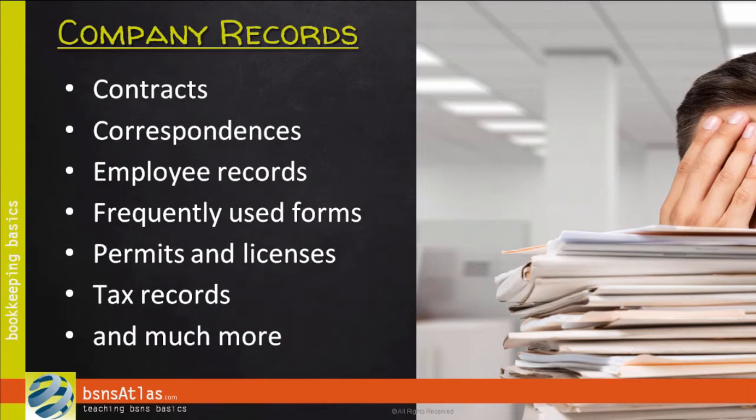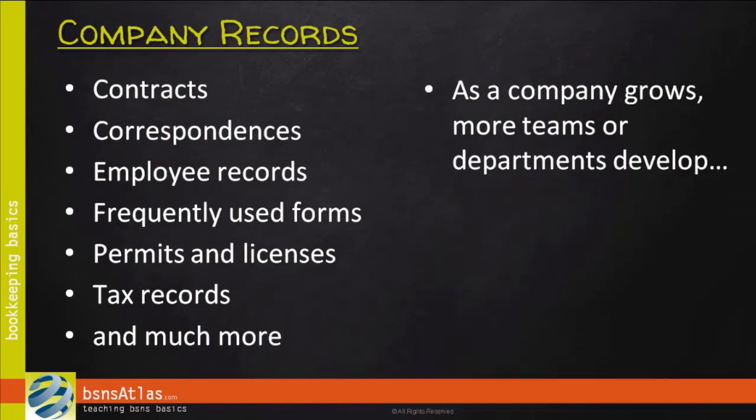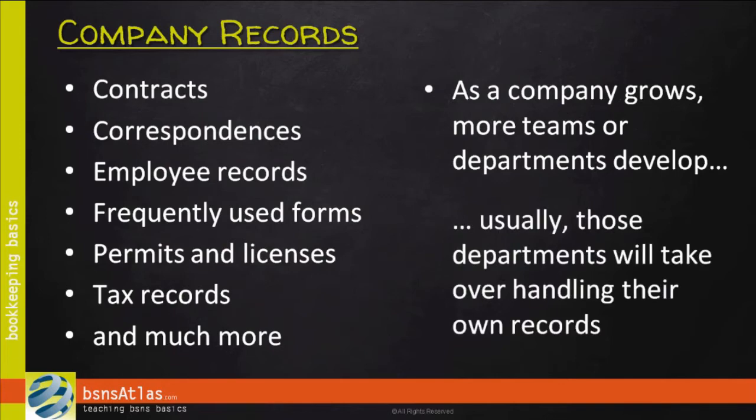One thing I've watched happen quite a bit is, as an organization grows and we get more specialized teams or departments involved in running the business, a lot of those pieces will shift off to other departments. For example, you may grow to the point where you have a human resources department — they'll handle the employee records. But until you get to that point, let's assume it's only you, or maybe a really small team, and talk about how we handle records.